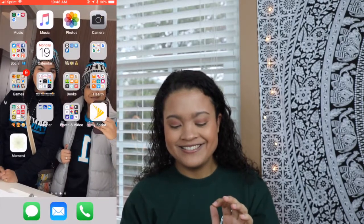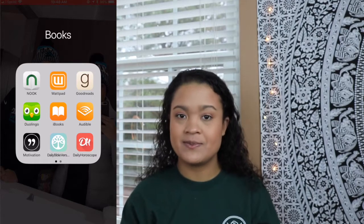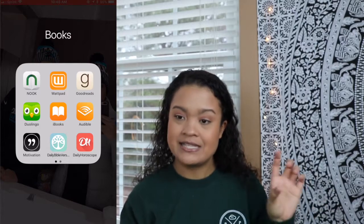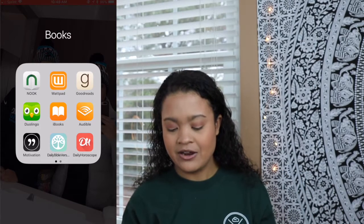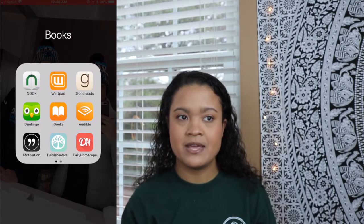Duolingo is nice — you can learn different languages if you want to learn Spanish, French, German, Dutch, Portuguese, Italian — any language that is up here, you can learn it. iBooks, that's self-explanatory. Audible — I have not used Audible yet, but I do have a free book up there. It's the You Are Badass book; I haven't read that one yet.